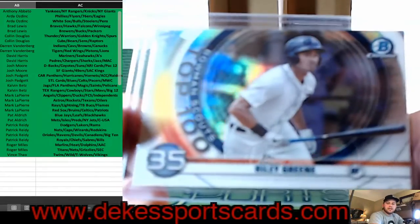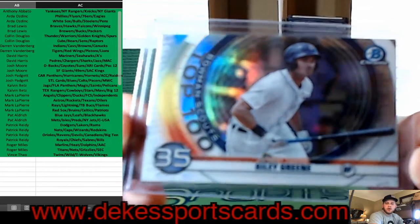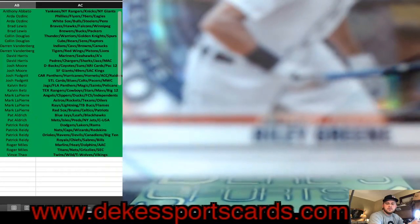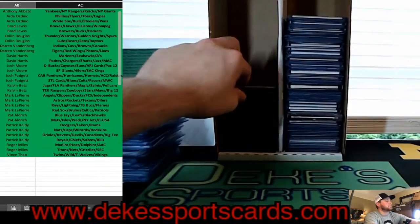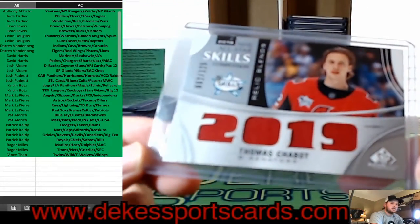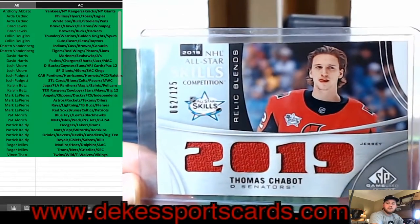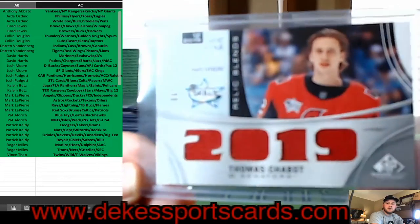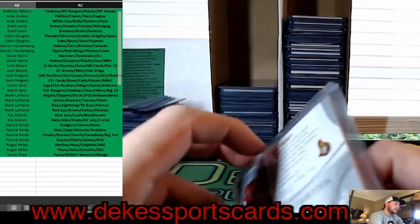We have another Riley Green for Detroit, from this year's Bowman Scouts Top 100. For the Senators, Thomas Chabot jersey from the Skills Competition Relic Blends, out of 125 — from SP Authentic.